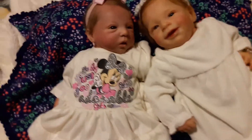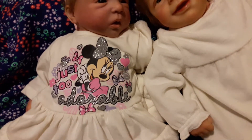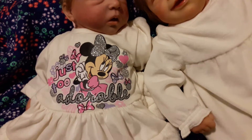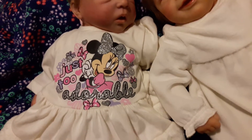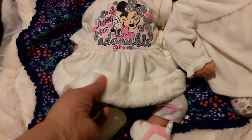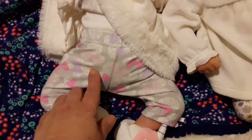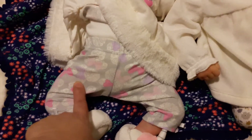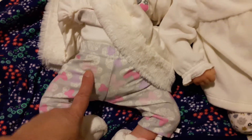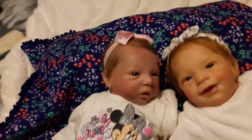Sage is wearing this Minnie Mouse one and it has Minnie Mouse wearing a pink dress and a silver sparkly bow. It says 'just too adorable' and it has the little fur at the bottom — it's like an off-white color with fake fur. The little leggings have the outline of Minnie Mouse and then it has a purple bow, pink bow, and a little lighter pink bow. She's wearing her little unicorn slippers and she has a pink bow in her hair.